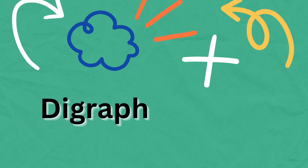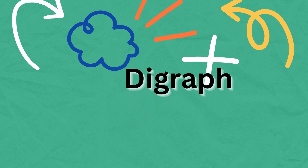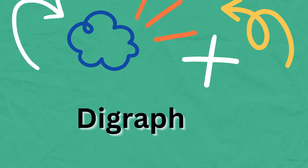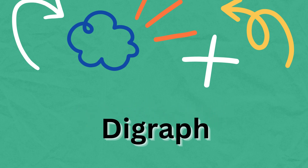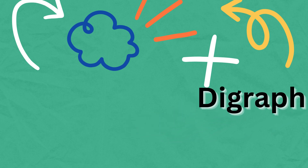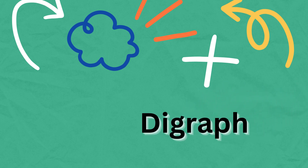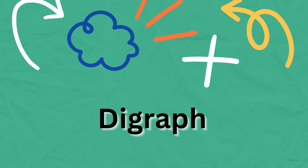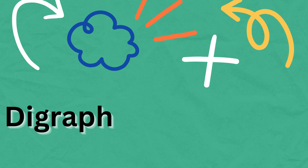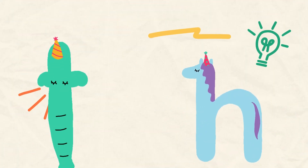Let's learn today's lesson, that is digraph. Do you know what is digraph? I will tell you — digraph means combination of two letters giving one sound. Today we will do two words.